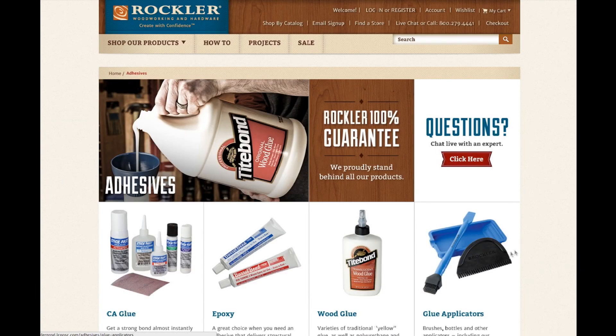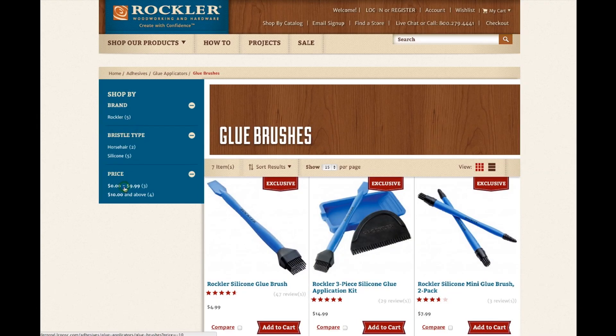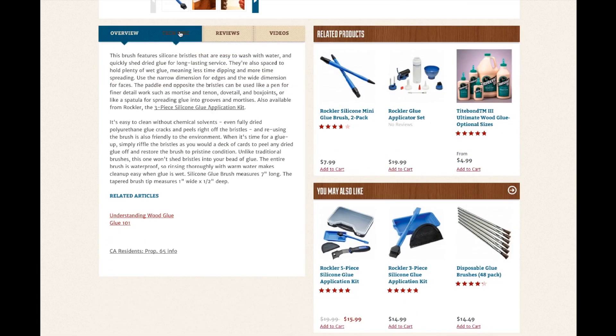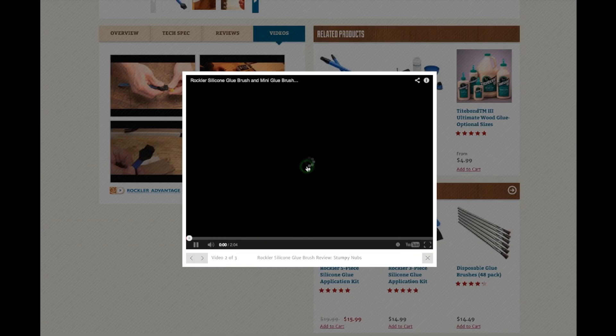Navigating through our product categories, you will notice larger product images and more ways to sort and filter your results. We've included all the important details on our product pages to help you make the right purchase. Browse through images, product information, related articles, reviews, and video.